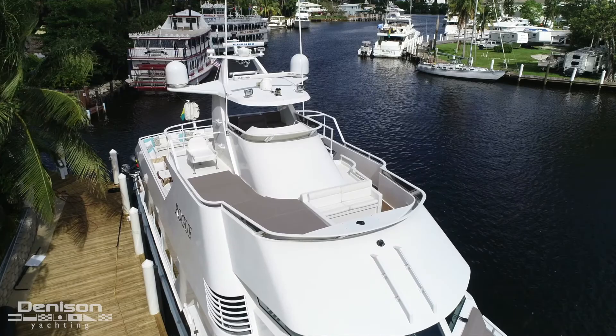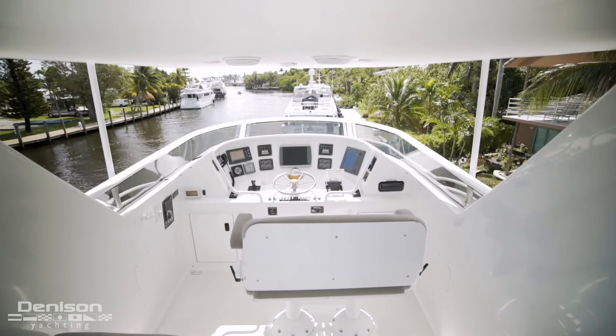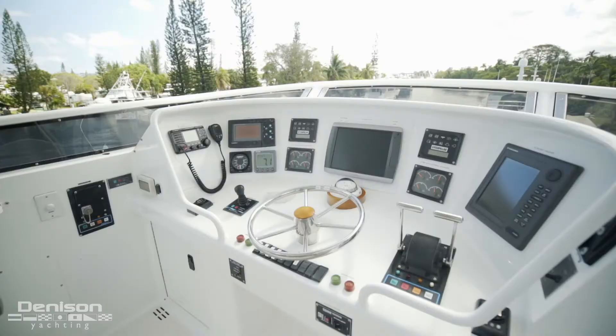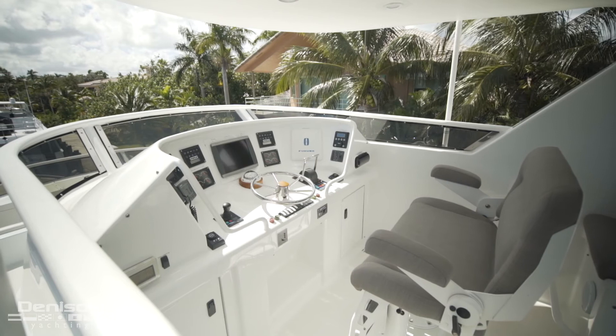Looking aft from here, we see the new helm that is the flybridge. From this vantage point, you have a bird's eye view of all of your surroundings. This will, hands down, be the captain's favorite place on board.